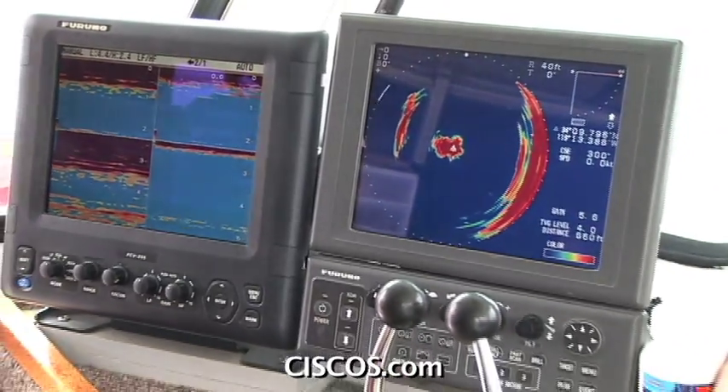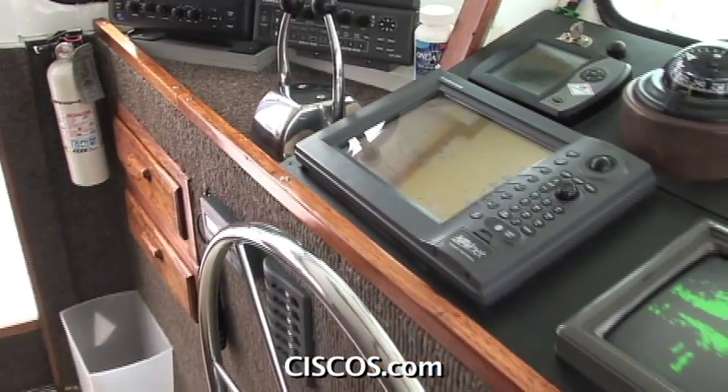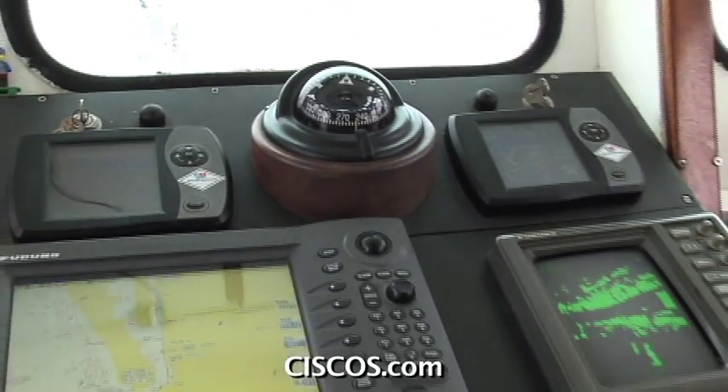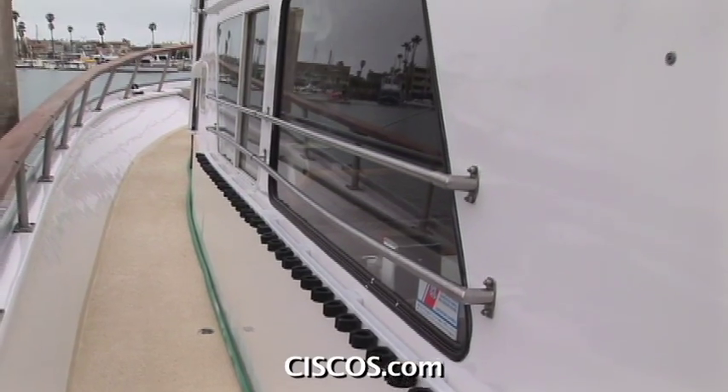One of the advantages we have on board the Aloha is a side-scanning sonar which looks around the boat 360 degrees. It's a digital sonar that picks up things very well, and along with that we have a digital up-and-down meter. Overall, we're probably as well-equipped for local fishing as you can be.